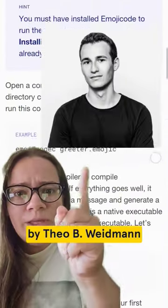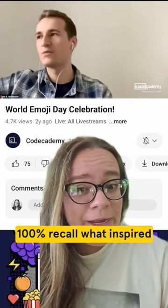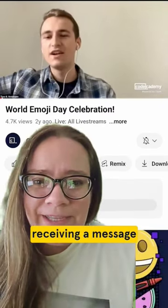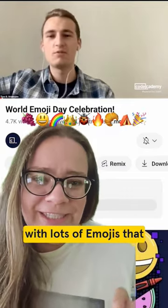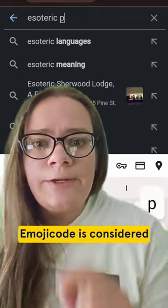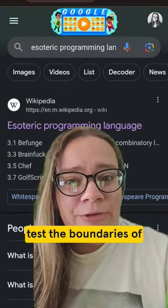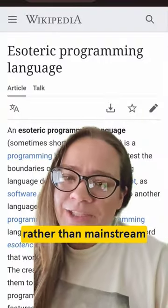Emoji code was invented by Theo B. Weidman in 2014, and though he can't 100% recall what inspired him to build it, he does remember receiving a message with lots of emojis that his brain automatically started parsing as code. Emoji code is considered an esoteric programming language, meaning it's designed to test the boundaries of code for entertainment rather than mainstream programming.